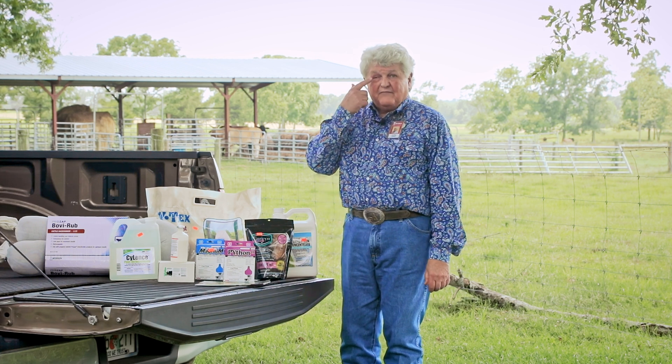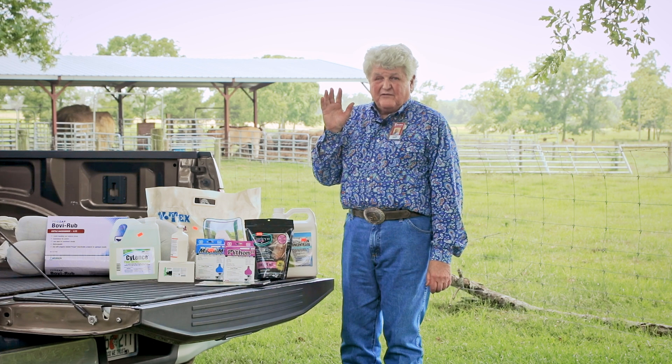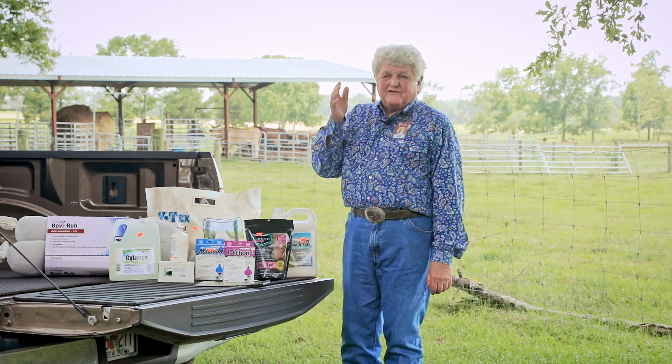Don't let your cattle end up like me, even though I'm only seeing half my trouble. Hey, if I can help, 1-800-JEFFERS, ask for J.R.